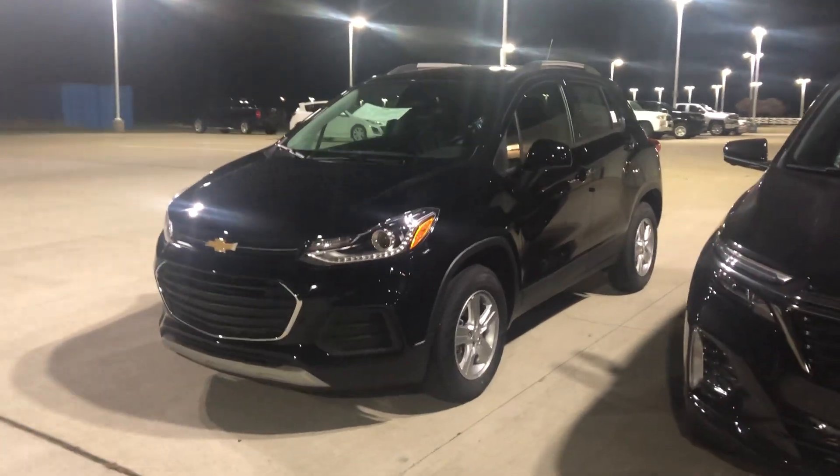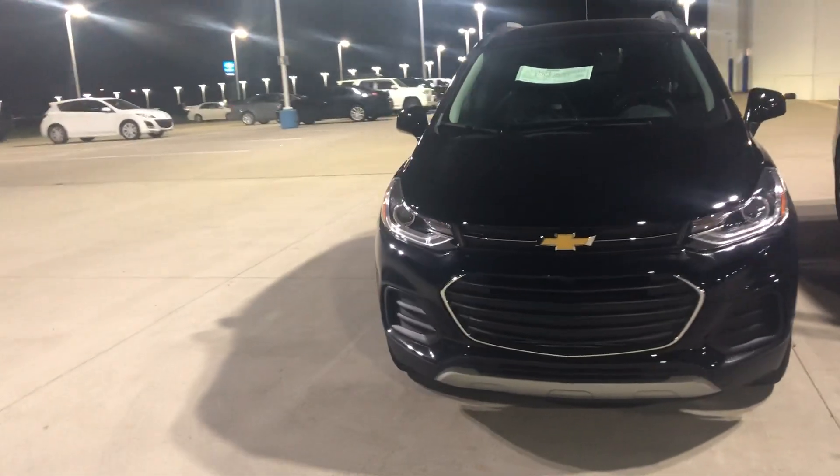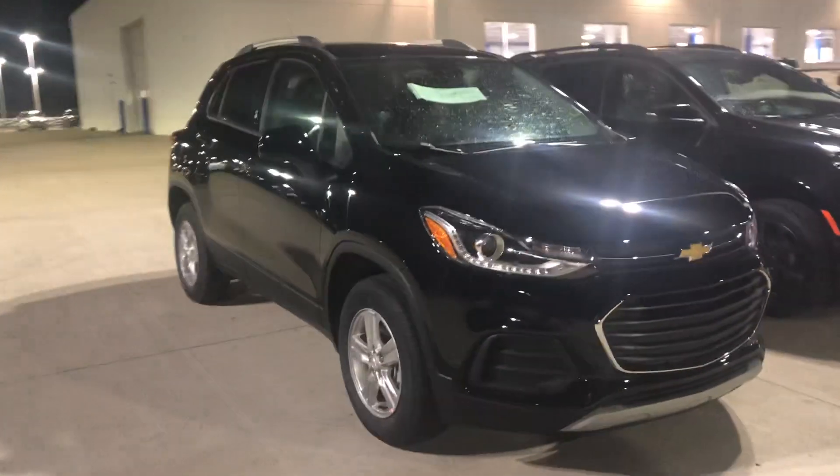Hi Patty, this is Heather from Fireland Chevrolet in Vermilion. I'm sending you a quick video of one of the brand new '22 Trax that we just received in.